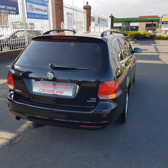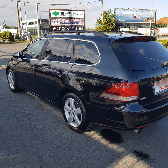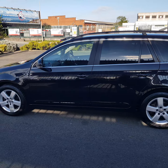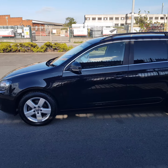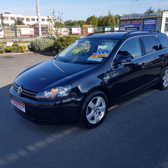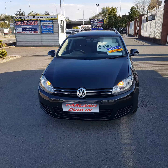This one has the chrome trim, 17 inch 5-spoke alloy wheels, rear privacy glass. The bodywork is absolutely spotless. It comes with two years Carland warranty, two years NCT, fully serviced and fully validated.